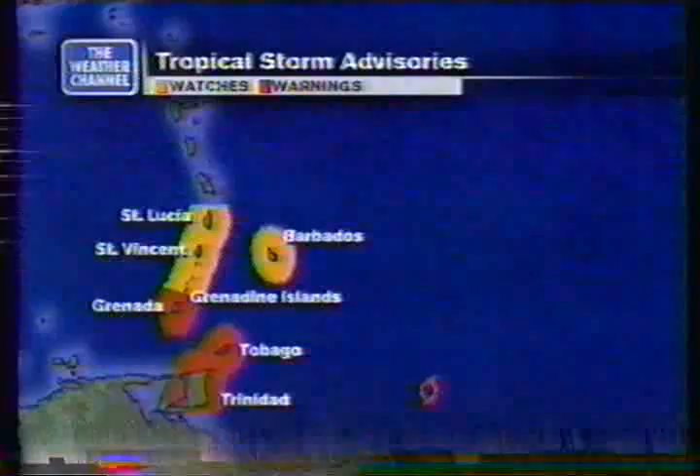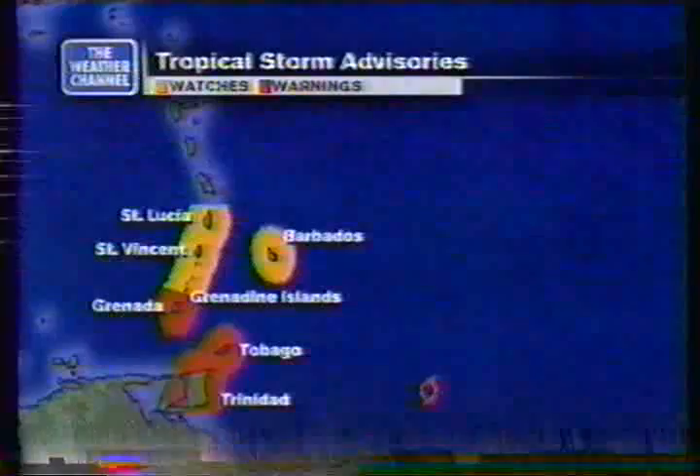Just because Joyce is a weak vortex now doesn't mean it can't re-intensify once it gets into the Caribbean. Tropical storm watches and warnings are up, and the best current track takes it toward the Trinidad, Tobago, and Grenada area — though it could slide a little north, so be prepared for gusty winds. Hurricane Isaac is way to the north with winds at 85 miles per hour, moving northeast at 24 — sliding away from land, so we're in great shape with that one. In the eastern Pacific, only a few showers. Back to the studio.